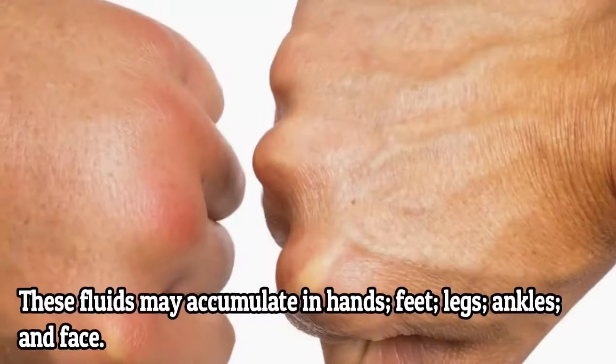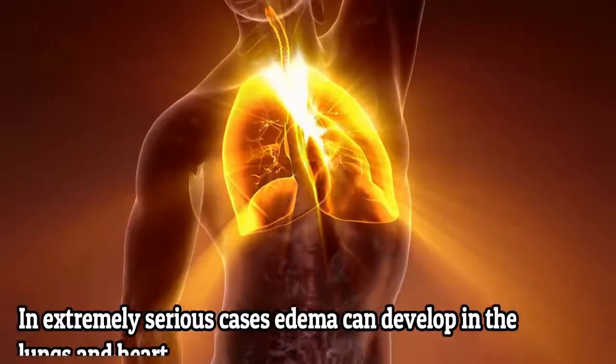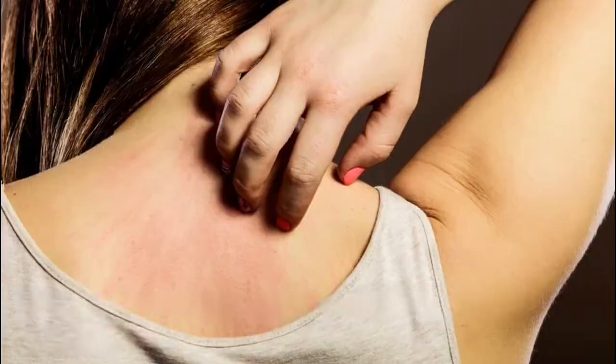This fluid may accumulate in the hands, feet, legs, ankles, and face. In extremely serious cases, edema can develop in the lungs and heart. 4.